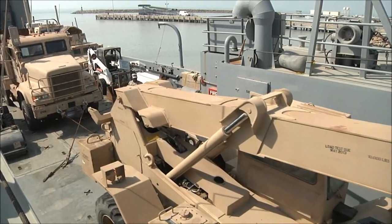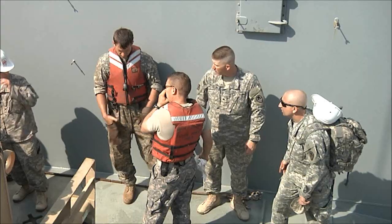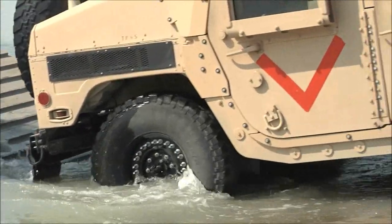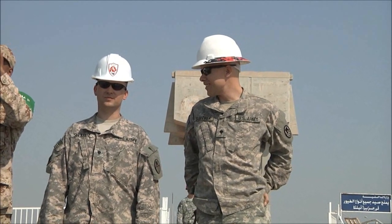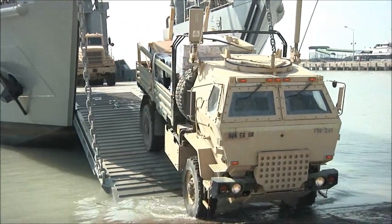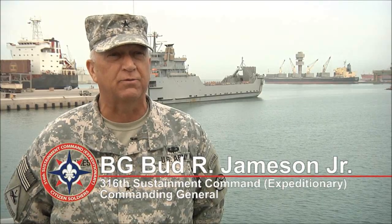They can move squad and platoon-sized elements because of their size. These vessels give the U.S. Army Central Command the flexibility to project the force by delivering warfighting supplies and equipment, providing the ARCEN and CENTCOM commander the capability to project assets and power in a much greater range. It allows us to move forces, move capabilities, and answer a full spectrum of operations.